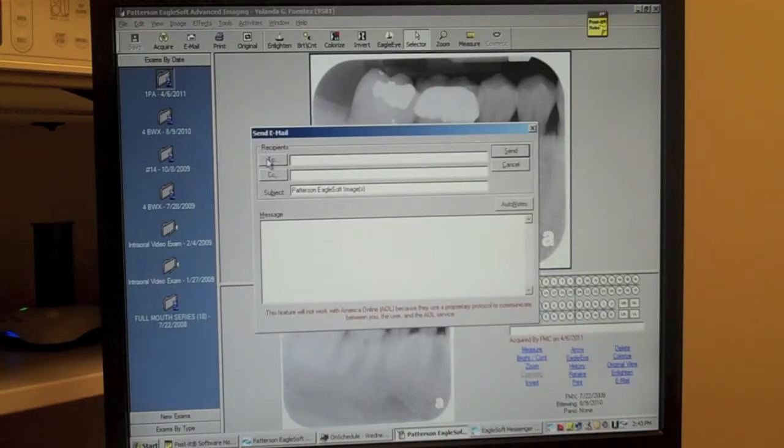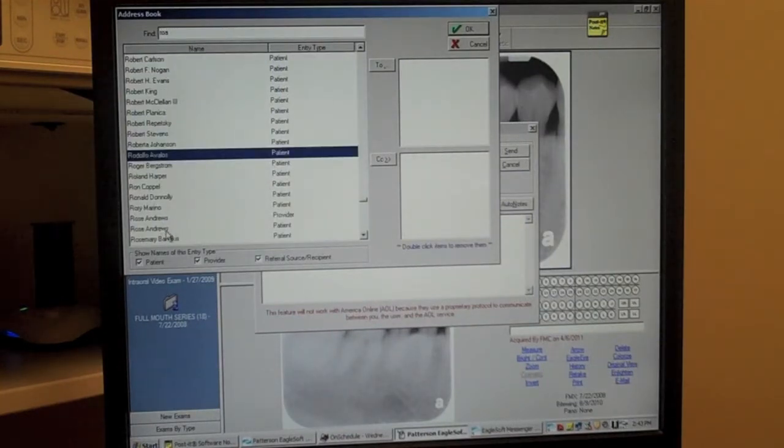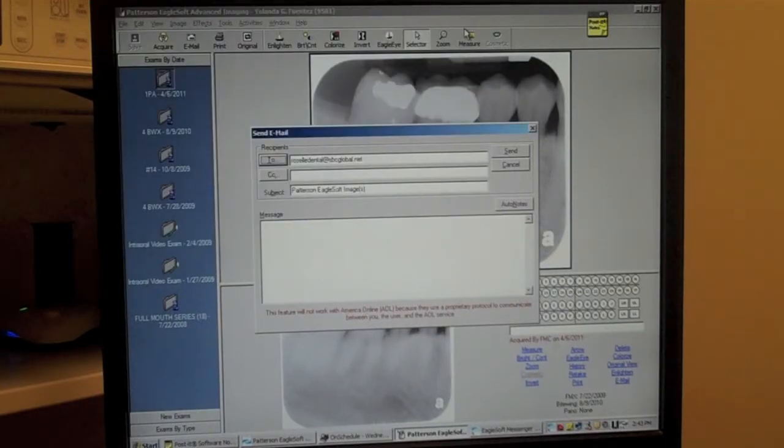They can also be sent to other consulting doctors and specialists quickly for review. Storing the images digitally also saves us office space required to store traditional x-rays and eliminates the problem of lost x-rays.